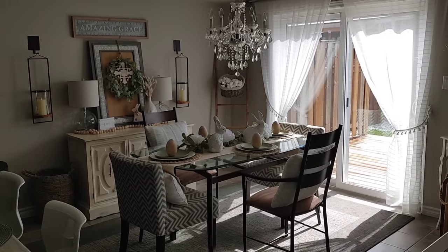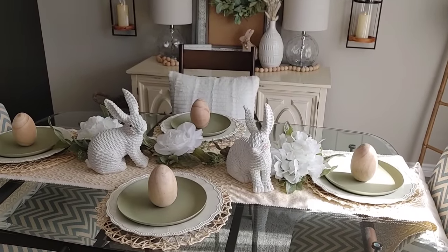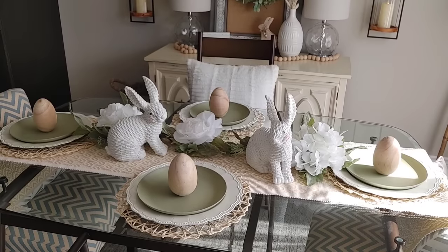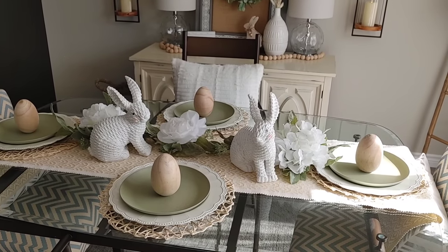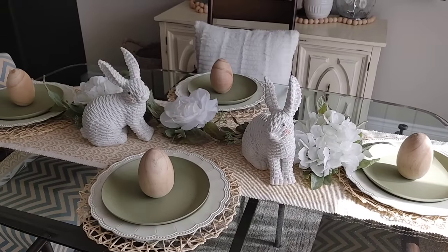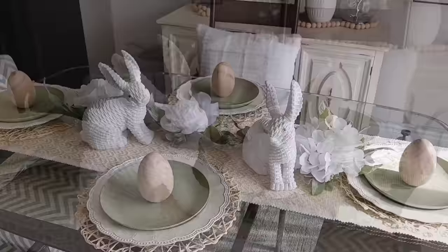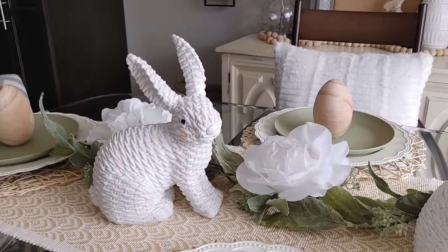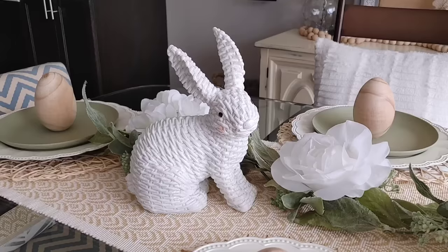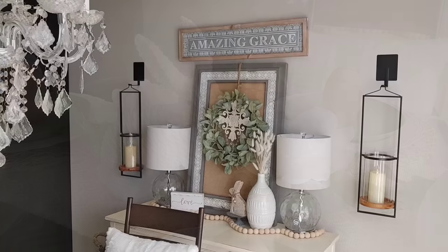Moving into my dining room — this is just right off the living room — this was my tablescape for this year. I did end up adding some bunnies since I filmed this; they were actually upstairs and I thought they looked really pretty on the table. These big wooden eggs were from Michael's, the plates were from Zellers, and these bunnies I got a few years ago from Winners. They have sparkles on them and I just love how they're white with little pink rosy cheeks.